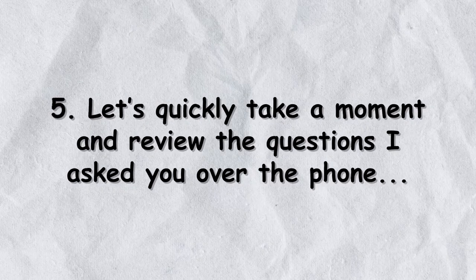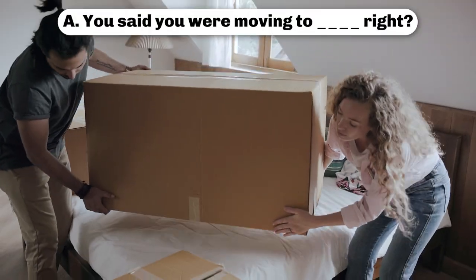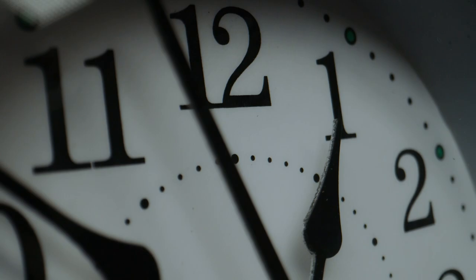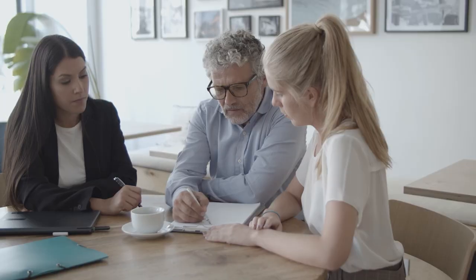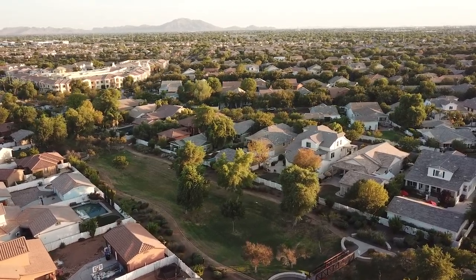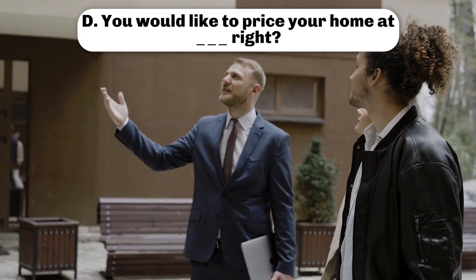Number five: 'Let's quickly take a moment to review the questions I asked you over the phone. You said you were moving to Albuquerque, right? And you said you were moving because of a job transfer.' You're reiterating their motivation and emphasizing that you've taken the time to understand their situation. 'You said you had to be there within the next couple months.' That's an opportunity to dig into how long it might take to sell — because people sometimes delay thinking they're not ready, but even in a fast market, it could take 60 days for possession to take place after contingencies and closing timelines.